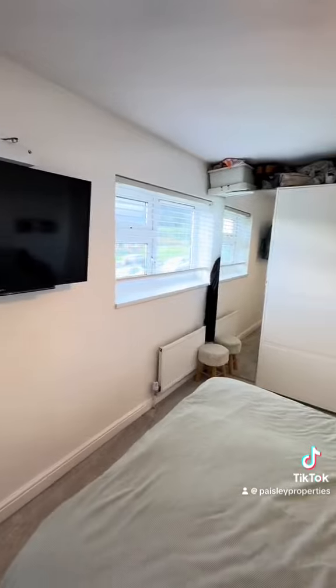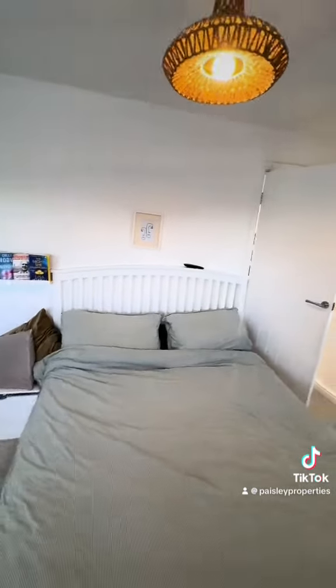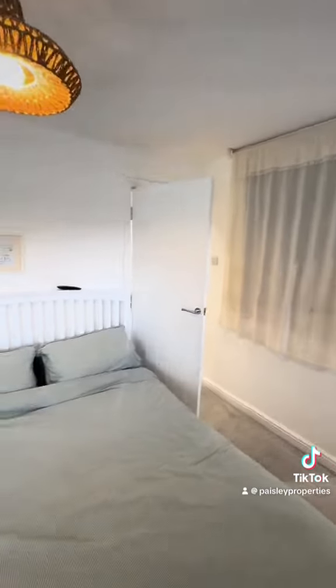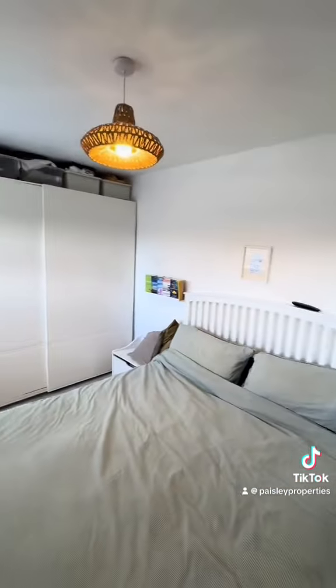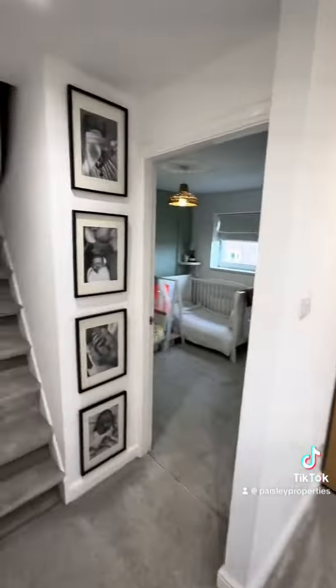And then at the front of the property, we have got a really good sized double bedroom. Plenty of space for freestanding furniture, including wardrobes and bedside tables. And just as you come around here, there is another little area where there is space for a dressing table, and there is overstair storage as well.